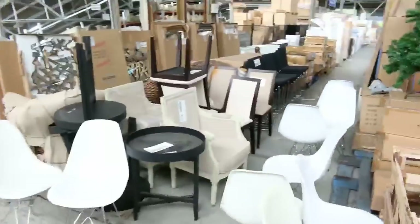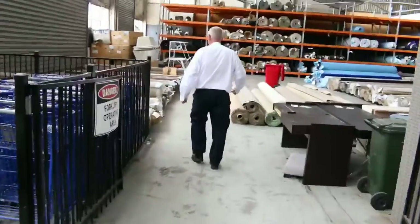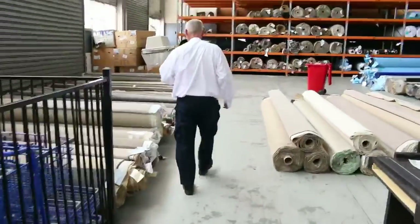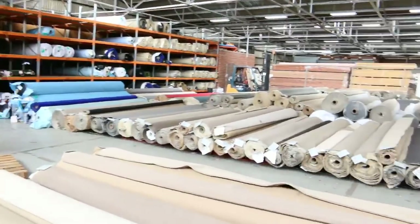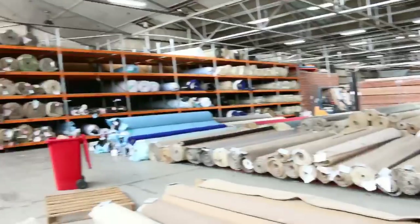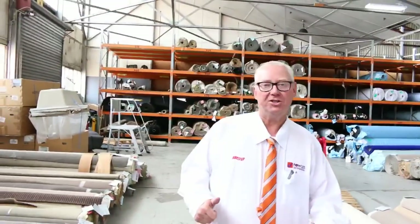And into the carpet auction now, where you can save up to 90 percent on some retail prices. There'll probably be a good 250 or so lots with a fantastic variety of different colours and styles. All three great auctions — don't miss out, we'll see you here tomorrow. Cheers!